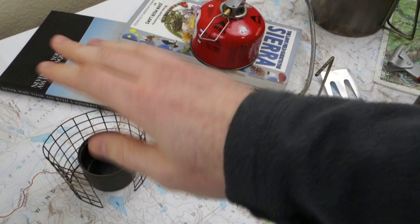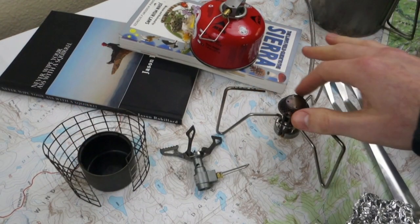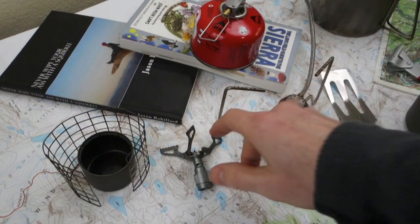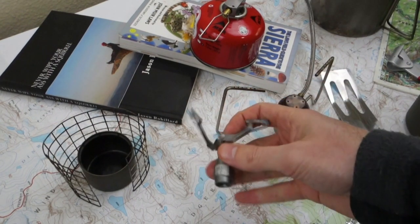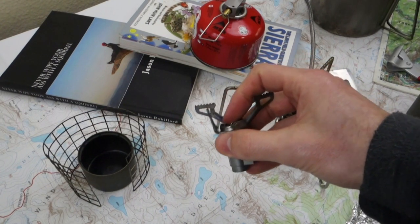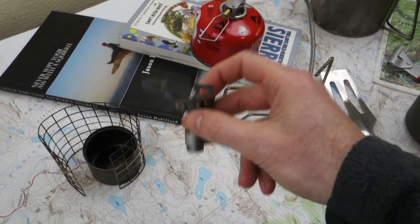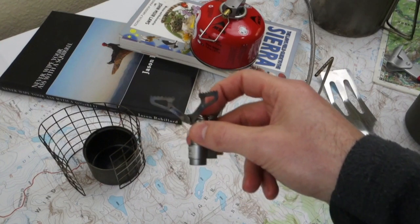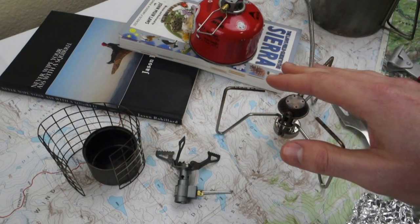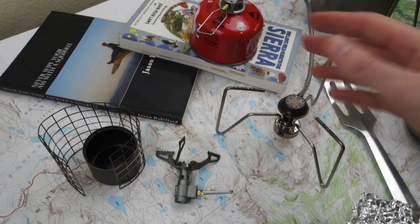Just to give you the bottom line up front: you're going to go with an alcohol stove if you're going for the very lightest option. You're going to go with something with a wider base and flame shooting around the outside of the burner instead of straight up the middle if you're trying to do gourmet-type cooking. And if you're going in the middle or just want a quick and easy canister stove, you'll use this. All of these work better with a wind guard — just some folded-up aluminum foil — and you're good to go.